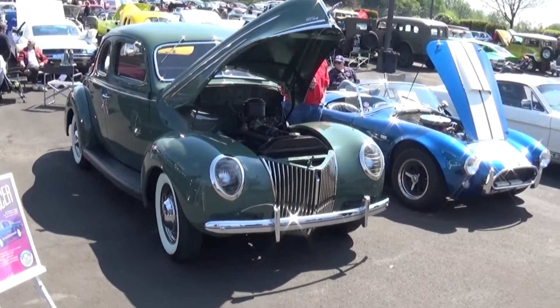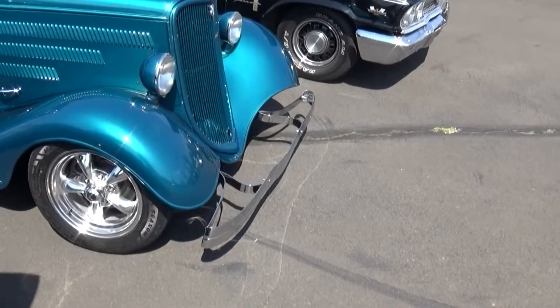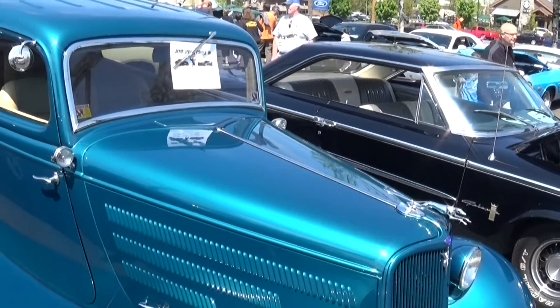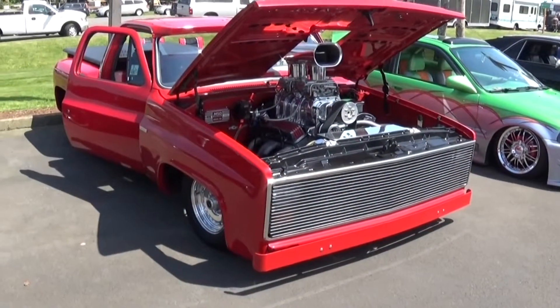That's a '39 deluxe or a '40. Let me look at the grille — we see this slight curvature down, we look at the headlights, and we say this is a '33. There we go, '33. Back up to take a picture of this.